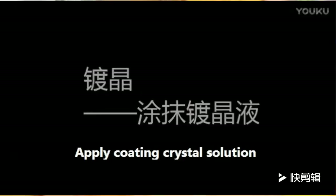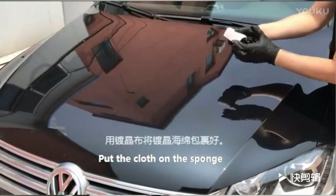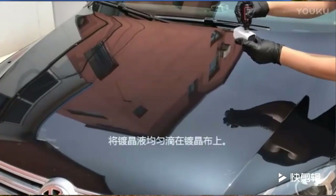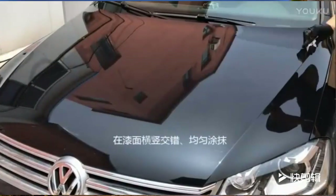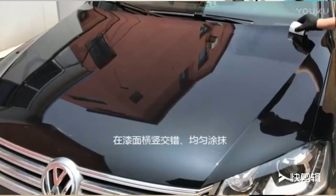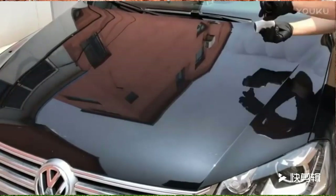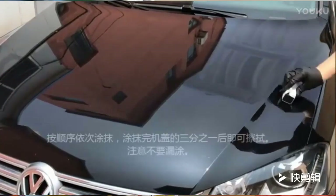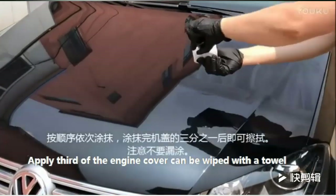It is recommended to shake the liquid gently if you haven't used it for a long time. Keep it away from fire resources and out of reach of children. Drinking it is prohibited. Once you open it, please use it up as soon as possible and you are not suggested to use the remaining product next time.